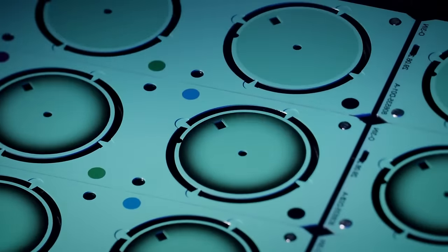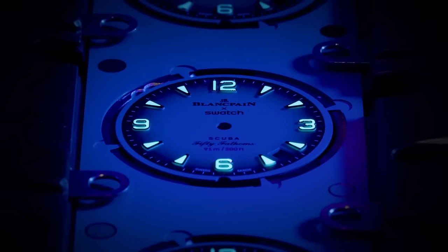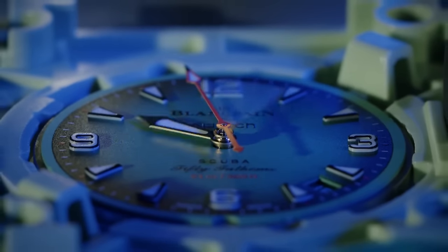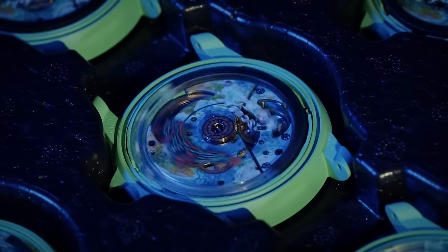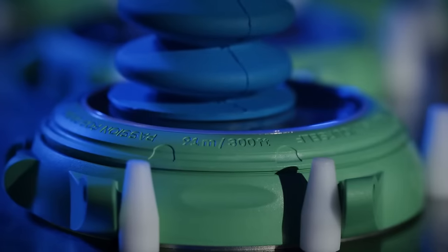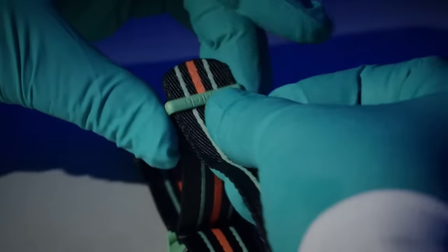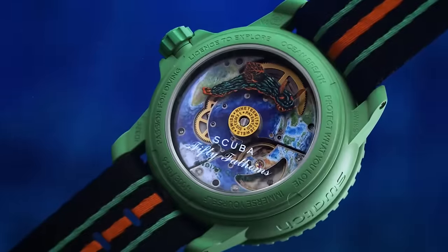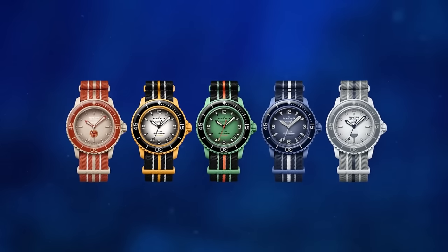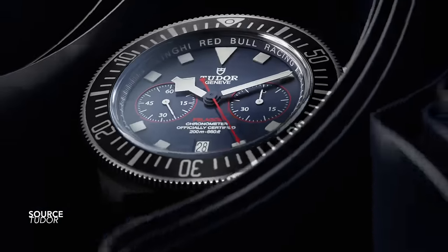The Swatch x Blancpain Scuba Fifty Fathoms — what else needs to be said about this collection? Whether it lives up to the MoonSwatch hype, whether this piece is going to be around for very long, whether people are even remotely interested — it feels like a bioceramic continuation piggybacking off the success of the MoonSwatch. You're getting good designs and great colors, but these watches are essentially throwaway. There's no knowing whether they'll last or whether we'll get a Breguet x Swatch collaboration next year.